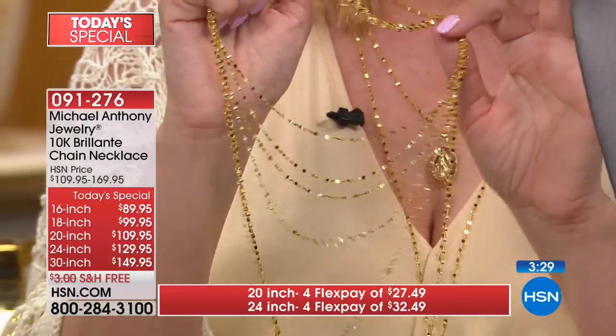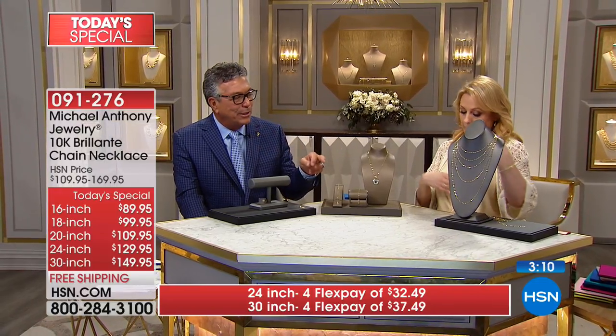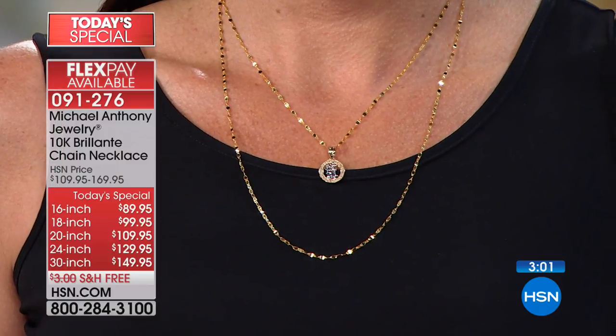There's nothing worse than buyer's remorse. Because with free shipping and handling, if you get it home and don't love it, you can get all your money back. I would layer it — get a couple, because with FlexPay it's so affordable. Gold is never going out of style — get at least two. Angie had on the 24 and the 30. I like the 16 high in the neckline; if your neck is a little larger, get the 18, maybe the 18 and the 30.